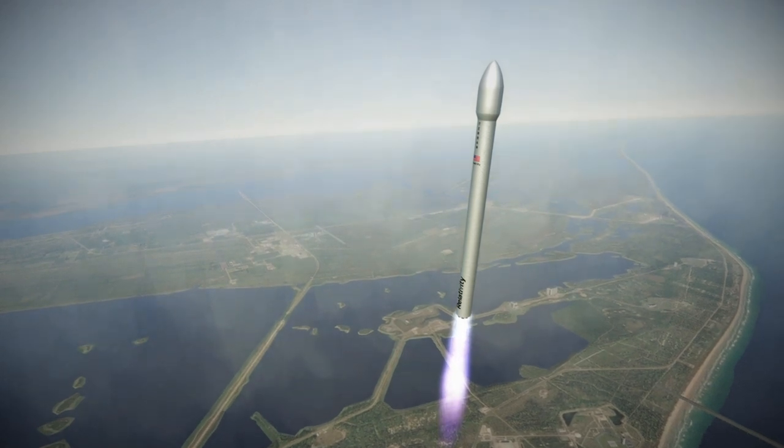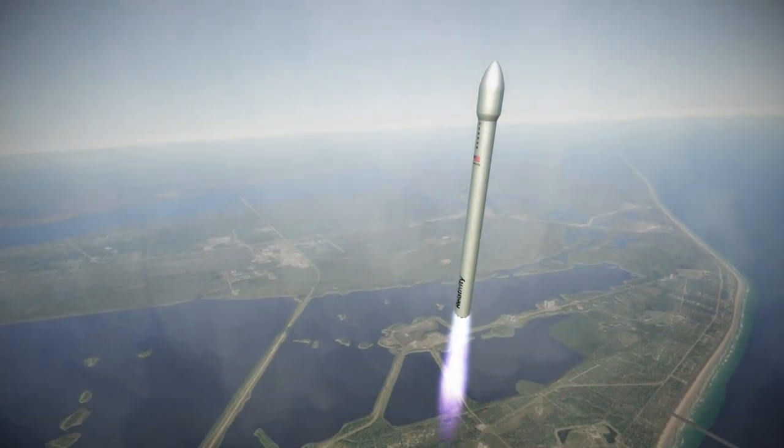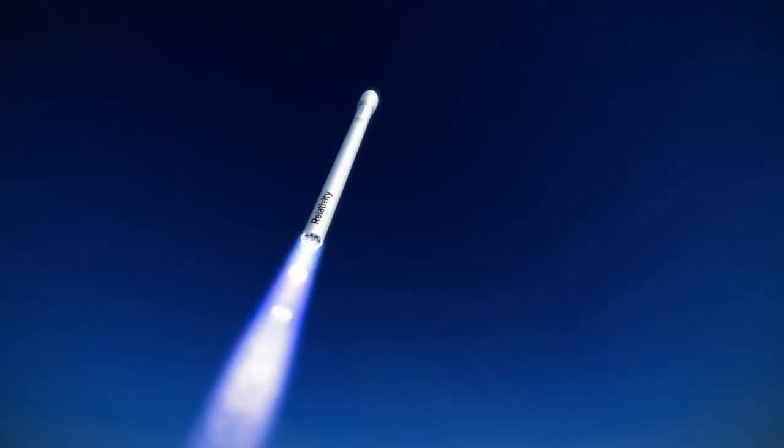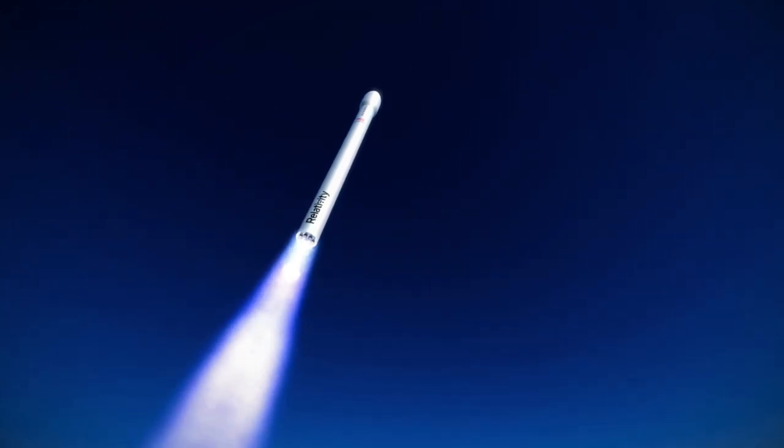However, the title it is primarily vying for is the first entirely 3D printed rocket, as stated on Relativity Space's website. Accuracy of that statement has not been independently verified.